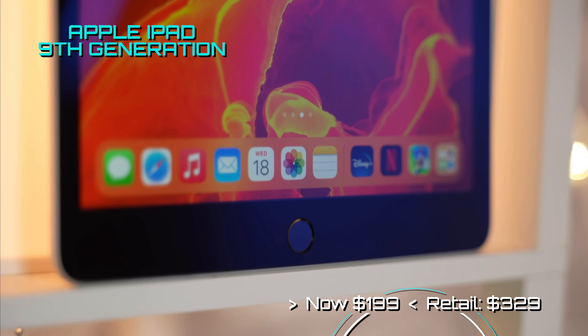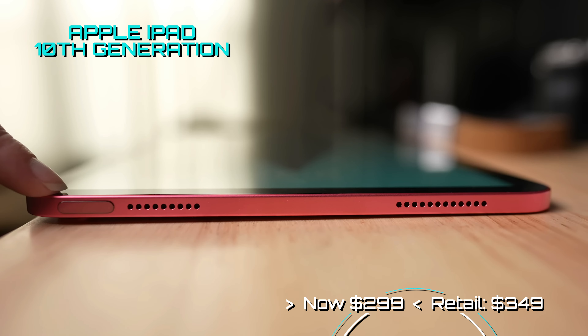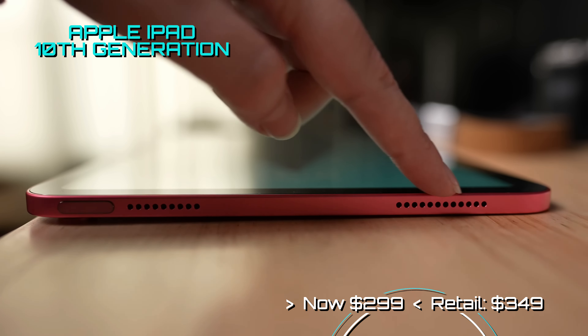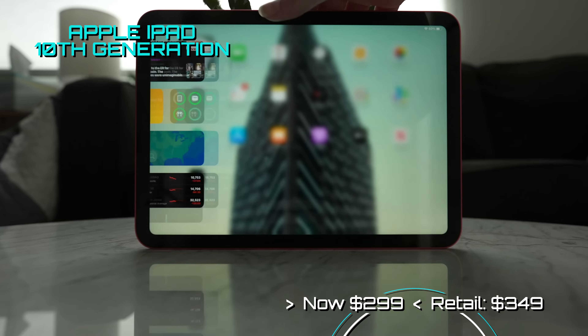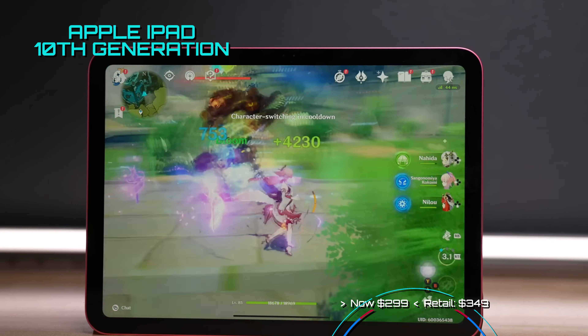Apple has another great iPad deal with its 10th gen iPad. This newer model comes with an updated look with the home button removed and uses USB-C instead of the old Apple proprietary connector. This model can be had with a SIM card and comes with 64 or 256GB of storage, and it still sports that awesome Retina display.